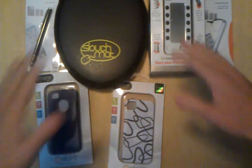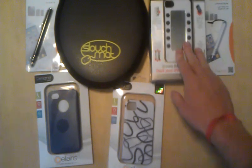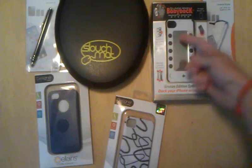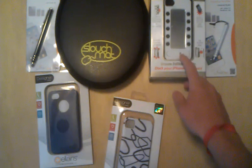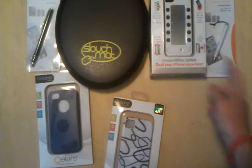I'm going to be giving away all this stuff. First I'm going to go over everything. Up here — you probably can't see the top of it — it's the Body Dock magnet docking system for your iPhone 4. This is the bronze edition, so if you want to go check that out, I will probably have a link to all this stuff in the description and the review of it.